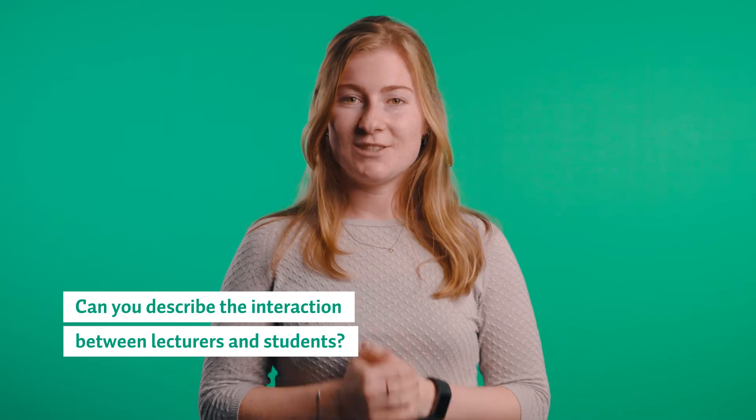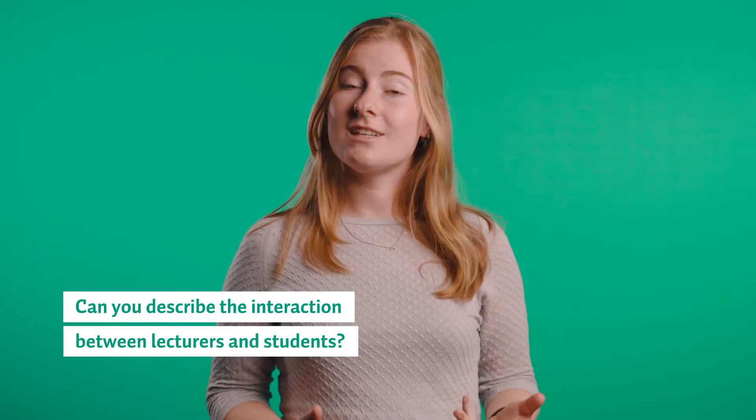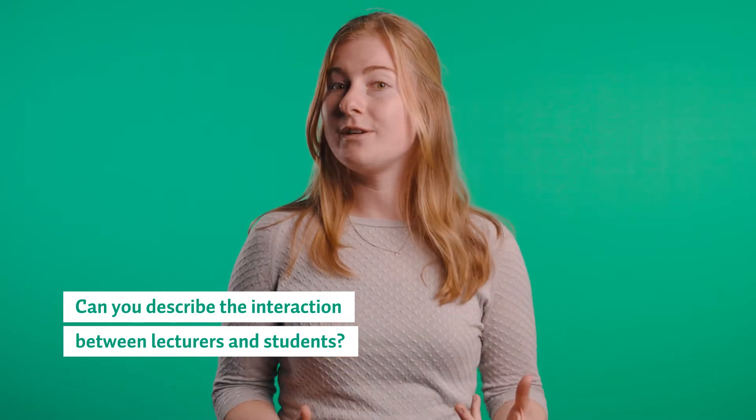The contact between the students and the lecturers, just as between the students among each other, is very informal. It's very easy for students to come up to the lecturers and ask them a question. They're always super nice and basically just like your super smart friends.